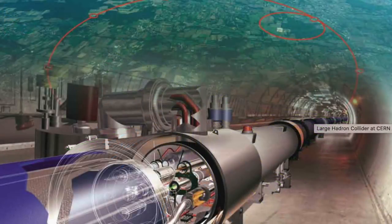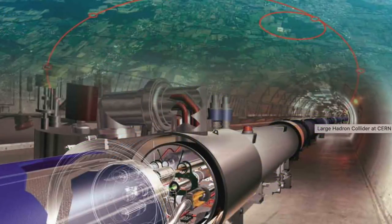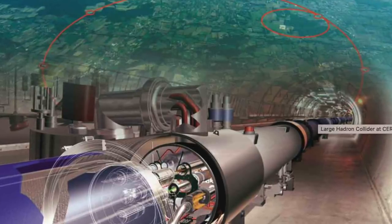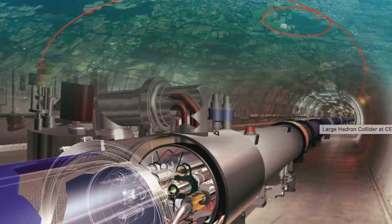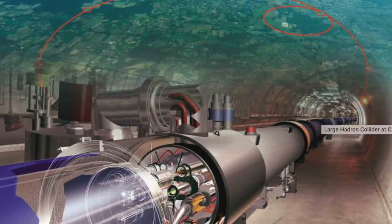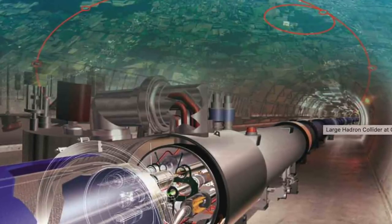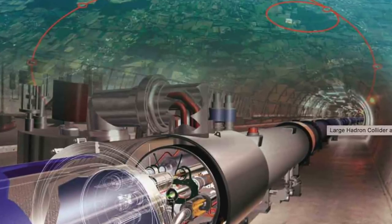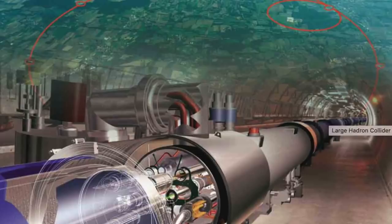The LHC smashes together beams of trillions of protons resulting in up to 600 million collisions per second at temperatures equivalent to 100,000 times that at the centre of the Sun. The protons reach speeds of 99.9999991% of the speed of light,